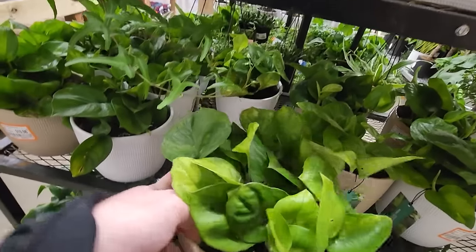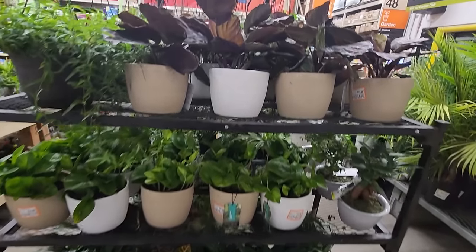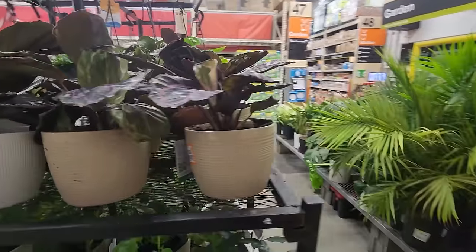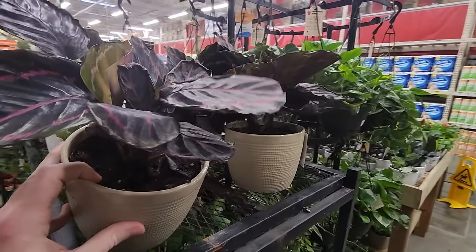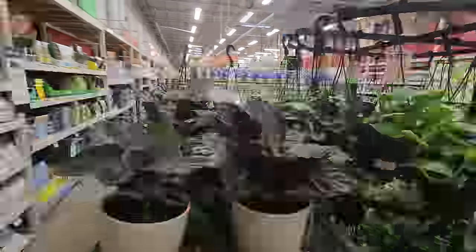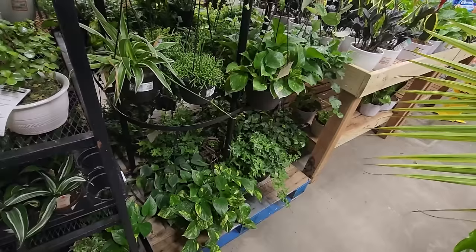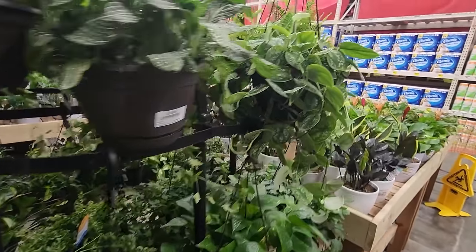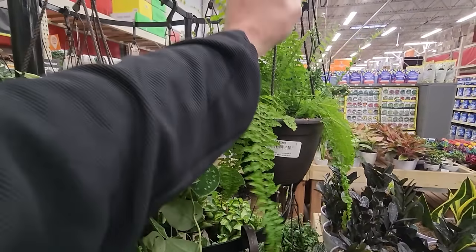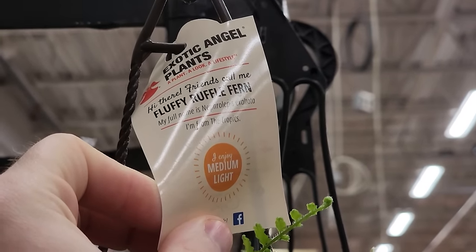There are some larger succulents over here, still not seeing many small ones though. There's a nice pothos — what is this, a pearls and jade? No, it's probably a global green. I'm surprised with how nice these calatheas look. I generally expect to see like 30 of them all crisped up and dry, but these are actually looking pretty good — maybe they're fresh off the truck.